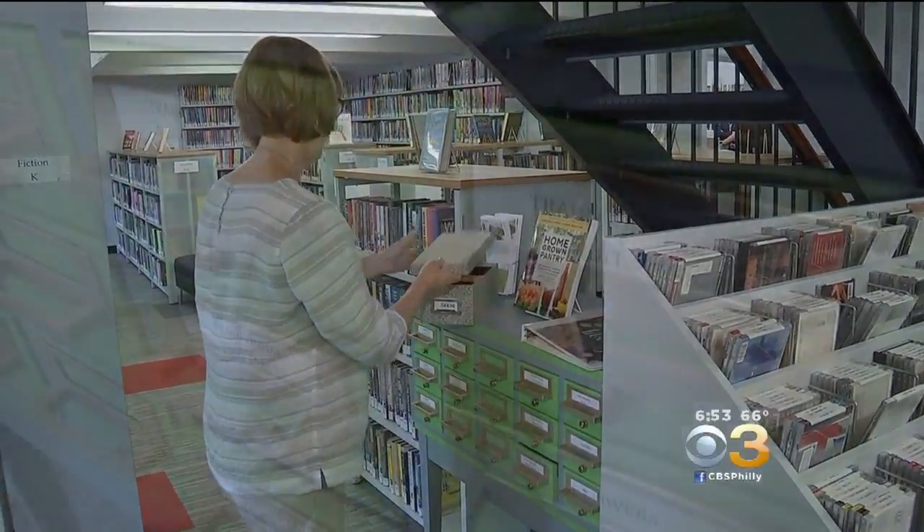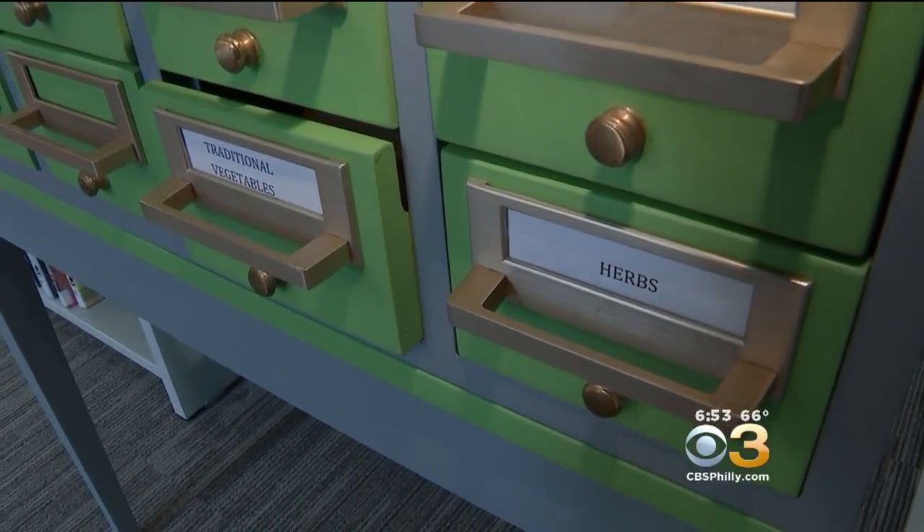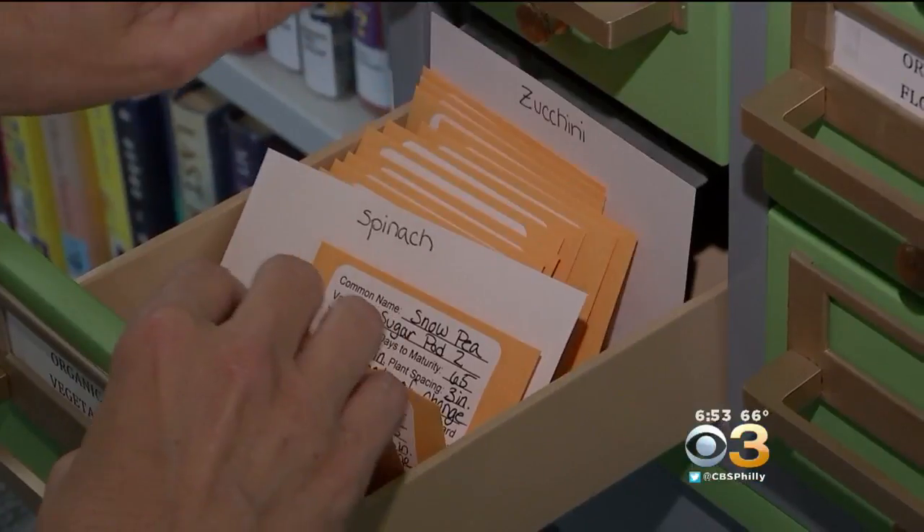Circulation manager Heather Lacey says even gardeners can benefit from paying the library a visit. This is our seed catalog, our seed library. Patrons can come in and they can check out seeds just like they would a library book.